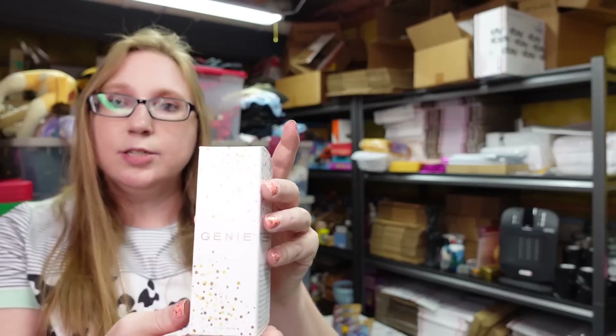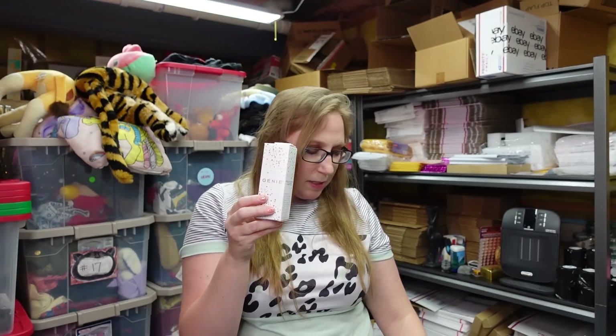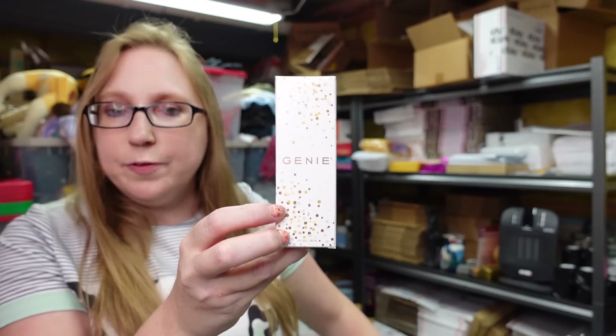This is a beauty item from one of the auction trays — it's called the Genie Instant Line Smoother. This is still sealed inside. I have this listed as a buy it now for $15.99.